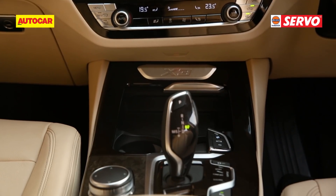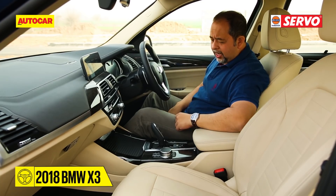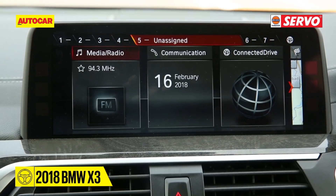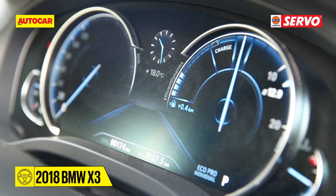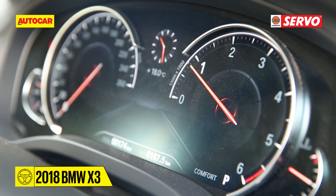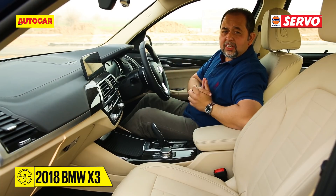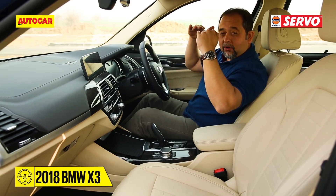A lot of BMW stuff you can recognise — there's iDrive, which is now a touchscreen, making it much easier to operate. You get these nice buttons, an old BMW thing where you slide your fingers across to go to the radio station you want — really cool. The instrument panel screen switches modes; go to Sport and it changes to a more aggressive-looking display. We know all these features from the 5 Series and this car is now right up there.